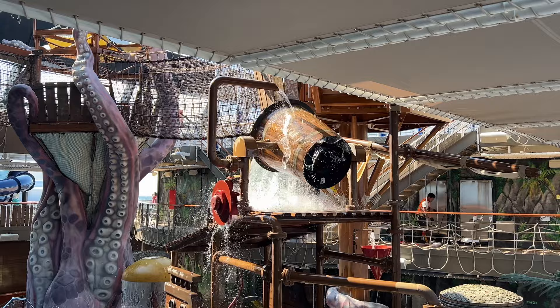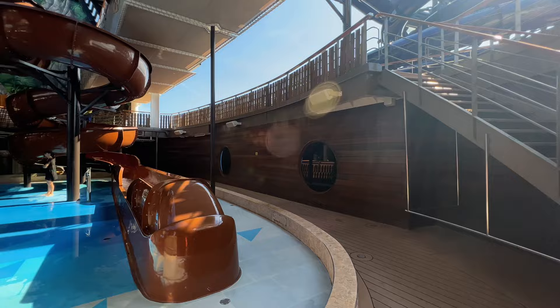For kids, they had a huge water slide area right in the middle of the ship, up above. We were very impressed with the pool and water slide areas overall.